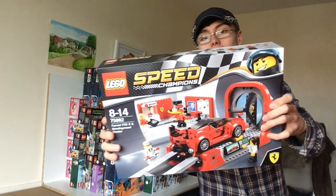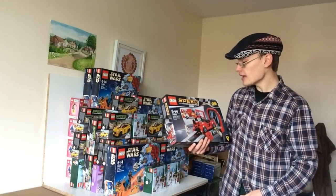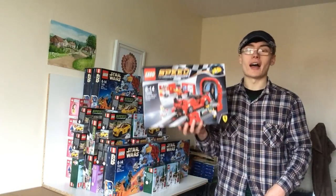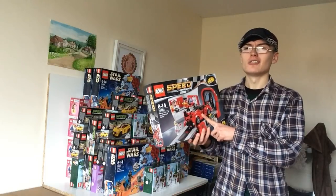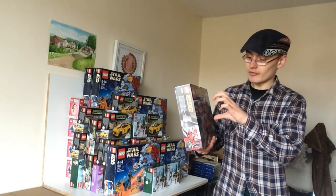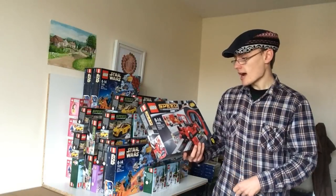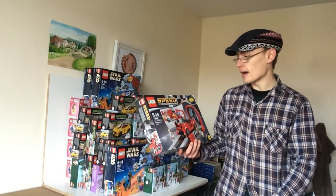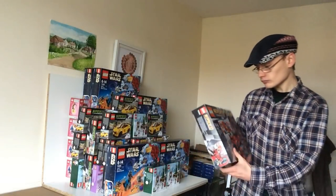Finally from the Lego Shop at Home sale, I only grabbed one of 75882, the Ferrari FXXK and Development Center Speed Champions set. It was 30% off so I got it for £33.12 — retail was around £50-55. This is going to do great in the secondary market — it's Ferrari, it's Speed Champions, and at the discount I got it at it's a no-brainer. I think within a year of retirement it'll be around £80, and come two years it could be close to £100.